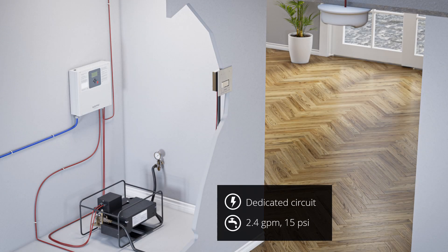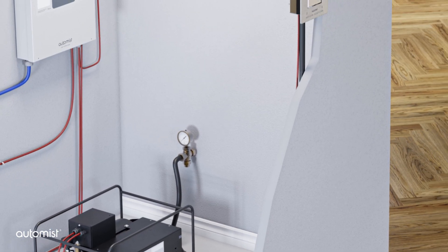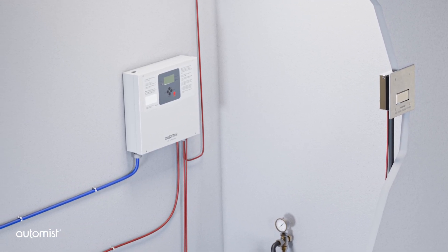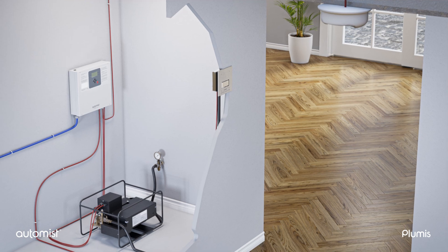Here are the basic components that make up the system. AutoMist must be connected to a dedicated breaker to provide 240 volts to the system. A small pump connects the mains water supply to the spray heads via a high-pressure flexible hose. The pump is connected to a controller that acts similar to an alarm panel, processing data from the spray heads and turning on the pump when required. Ceiling-mounted smoke detectors are installed in each room along with the wall-mounted spray heads. A strainer and backflow prevention are incorporated within the pump.